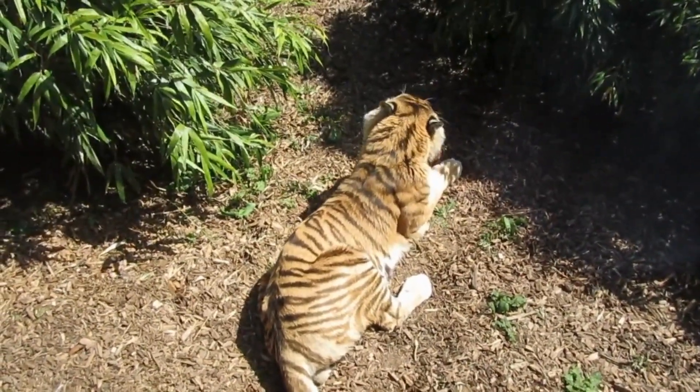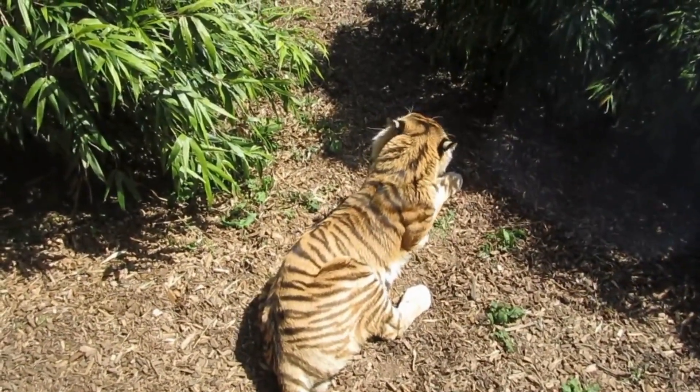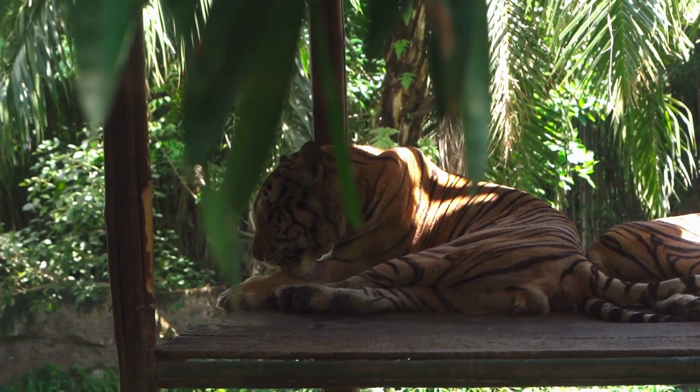Tigers are powerful hunters with sharp teeth, strong jaws, and agile bodies. They are the largest terrestrial mammal whose diet consists entirely of meat. The largest tiger ever recorded was an Amur tiger. The tiger's closest relative is the lion.